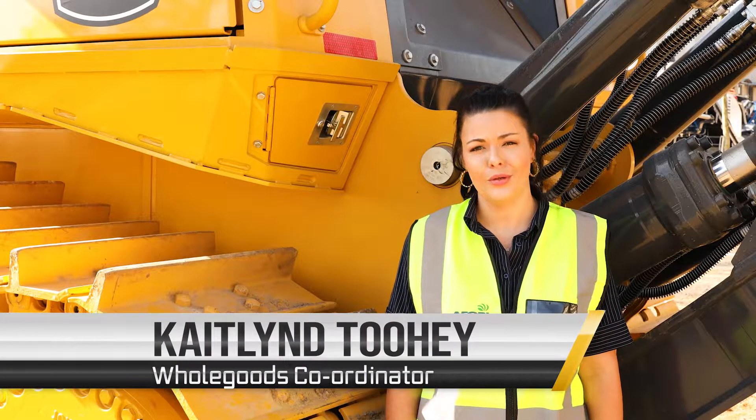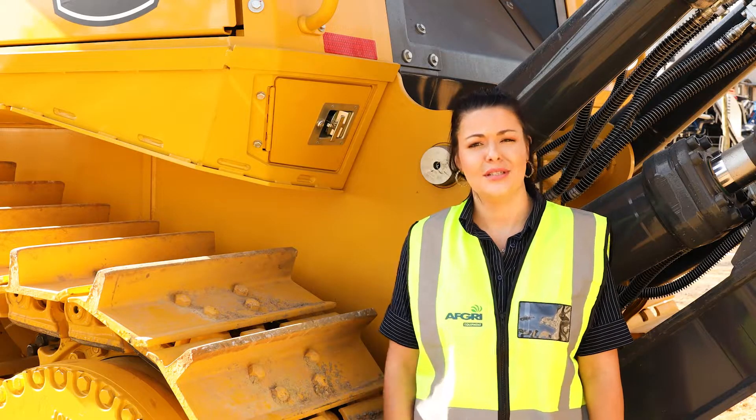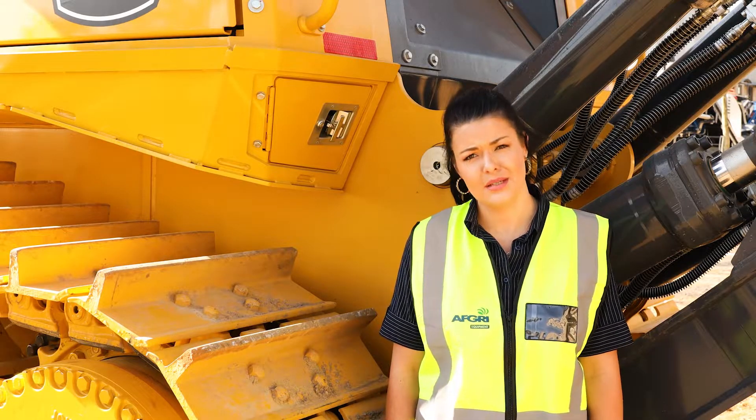Hi, I'm Caitlin. I'm the Whole Goods Coordinator at AFP Equipment. My job is to order these machines and spec them according to the customer specifications.